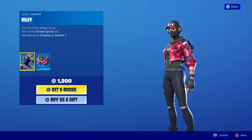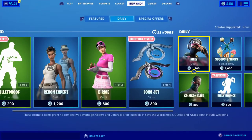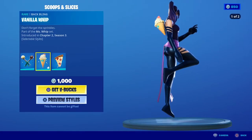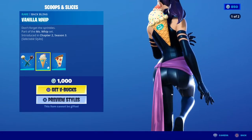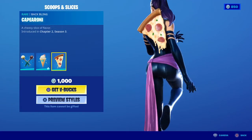Relay is back in the item shop — it's from Chapter Two Season One, pretty cool. We have the Two Scoot Back, which has a little Peacocks, and we also have the ice cream cone and pizza as a back bling. Pretty cool.